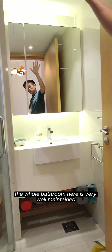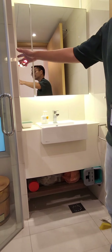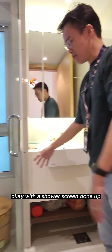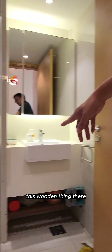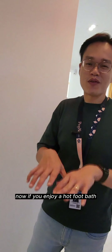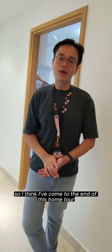Let me show you the common bathroom. As you can see, the whole bathroom here is very well maintained and very clean. There's a shower screen done up. You can also see this wooden tub — it's actually for soaking if you enjoy a hot foot bath. That would be a good thing. I think I've come to the end of this home tour — see you around!